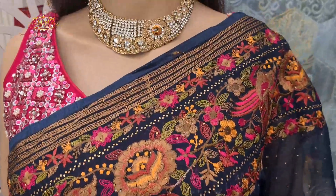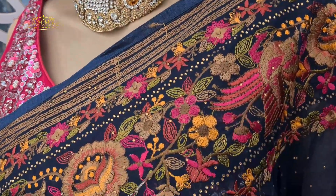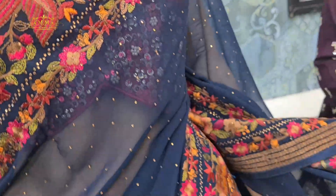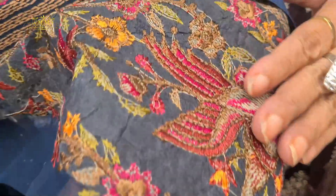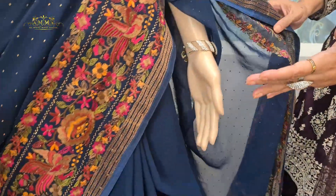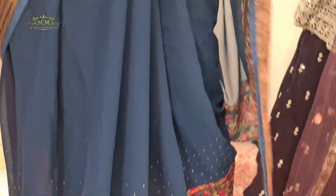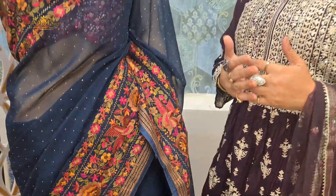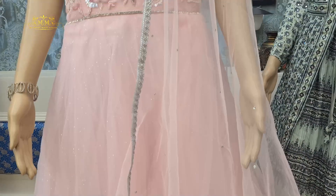This saree features machine embroidery on the lower border and a beautiful broader upper border, both highlighted in exactly the same way throughout the entire body. Look at the back portion — it is completely finished with a baadla touch. The fall will be soft and body hugging. This color enhances your complexion. The price is only 2500.